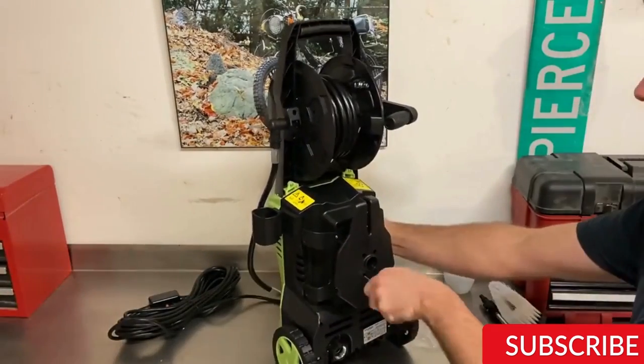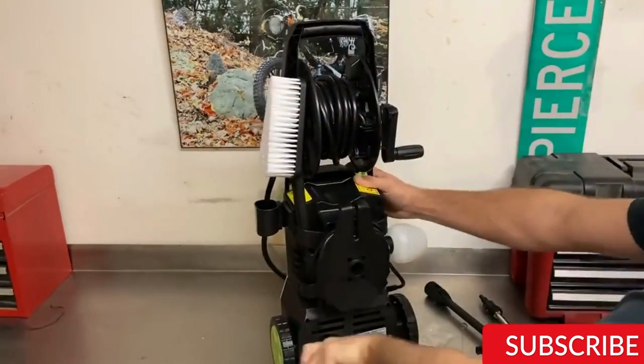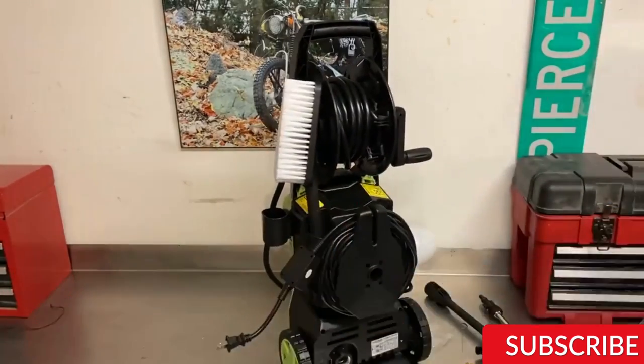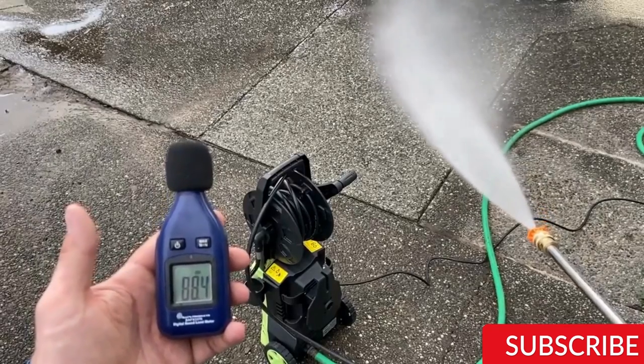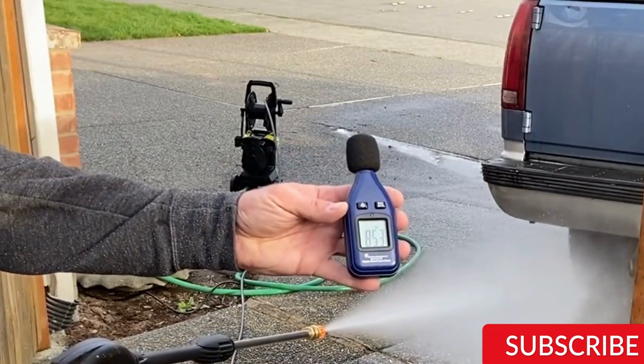In addition, the WS3000 has a total stop system (TSS) that automatically shuts off the pump when the trigger is released, saving energy and prolonging the life of the pump. Overall, the WHOLESUNWS 3000 Electric Pressure Washer is a great choice for those looking for a powerful, efficient, and versatile machine that can handle even the toughest cleaning jobs.